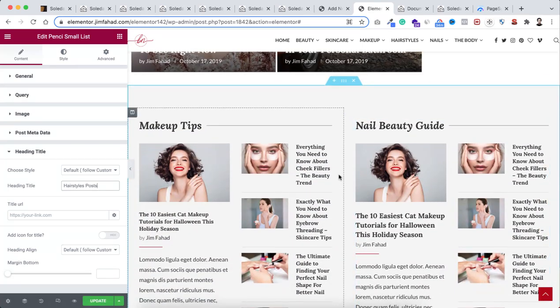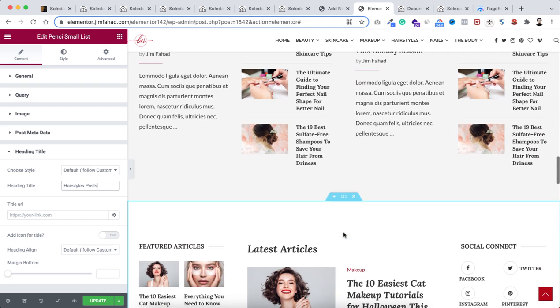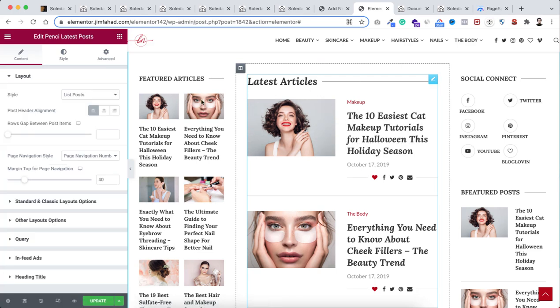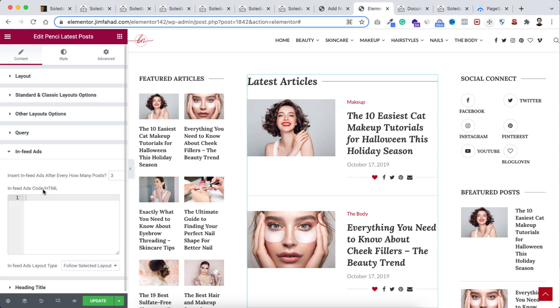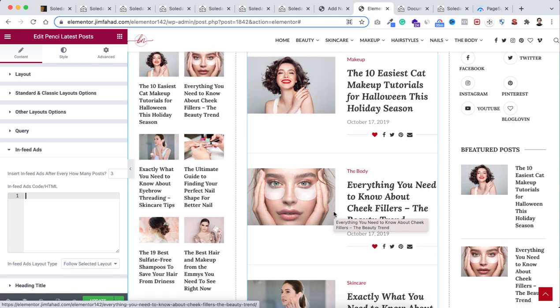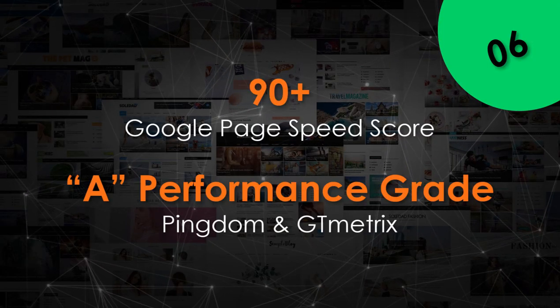If you run a blog website, one major income stream is Google AdSense. If you want to put an ad between your articles, just select the widget, and on the left there's a built-in option called 'In Feed Ads.' Open it, paste your Google AdSense HTML code there, and the ads will appear between posts. See how easily you can do this complex stuff within this theme.